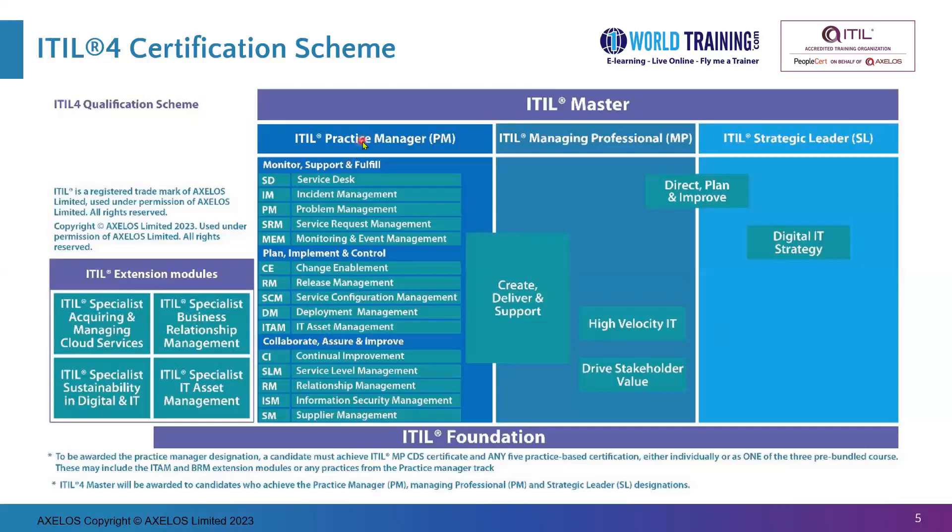Coming to the Practice Manager — this certificate is automatically obtained the moment you pass ITIL Foundation, followed by Create, Deliver and Support, plus you need to obtain five practice certificates from either Monitor, Support and Fulfill; Plan, Implement and Control; or Collaborate, Assure and Improve — or including the BRM (Business Relationship Management) and ITAM (IT Asset Management). Pick any five from these practice certifications, along with Create, Deliver and Support and ITIL Foundation, and you automatically receive the Practice Manager certificate.